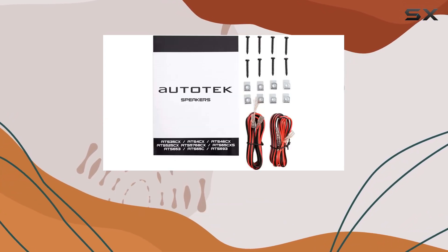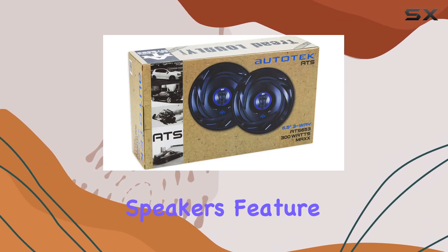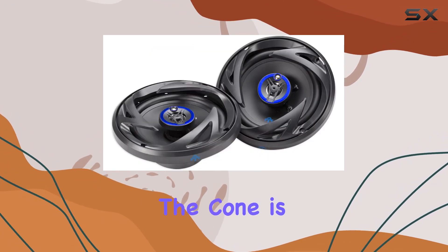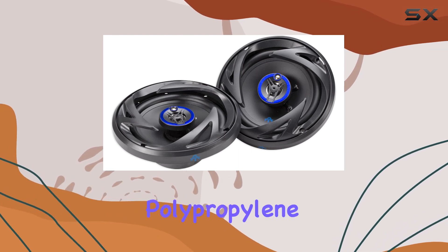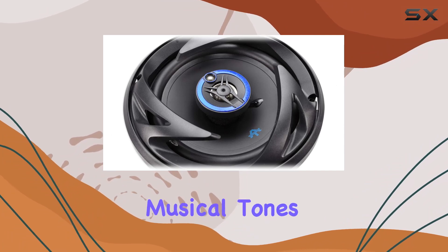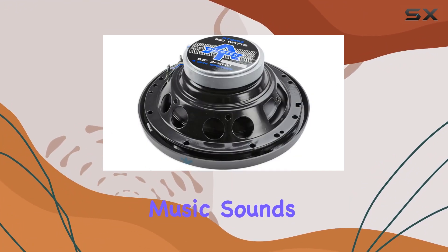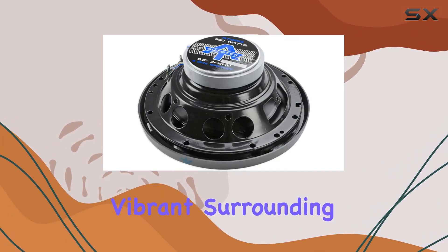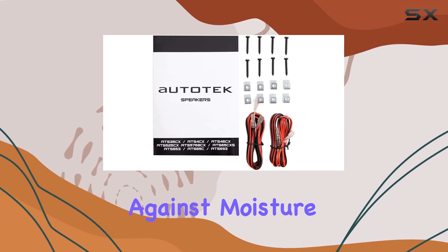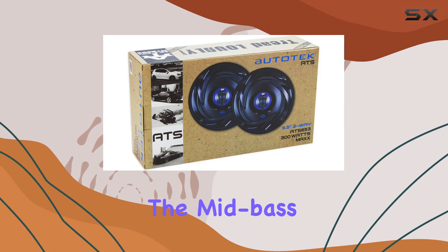Moving on to the build quality, the Autotech ATS653 speakers feature a durable design with several standout materials. The cone is made from silver alpha-cellulose polypropylene, which is not just lightweight but also produces high-quality musical tones, ensuring your music sounds natural and vibrant. Surrounding the cone, we find UV-resistant rubber, which not only protects against moisture but also enhances the mid-bass impact.